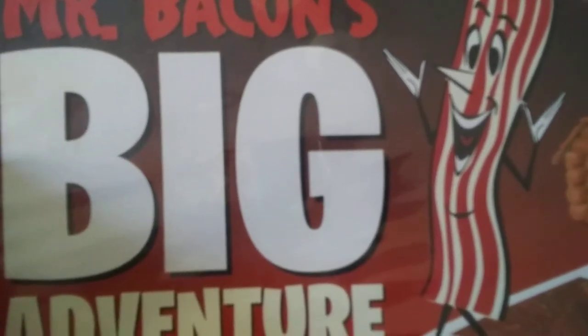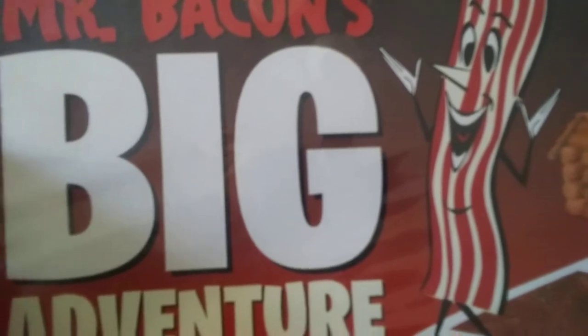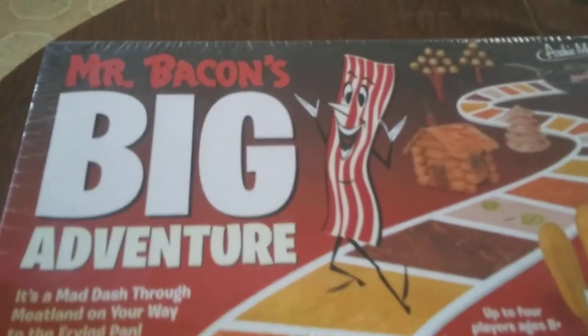Here we are doing our first unboxing, and it's not an unboxing of your typical board game. It is Mr. Bacon's Big Adventure.